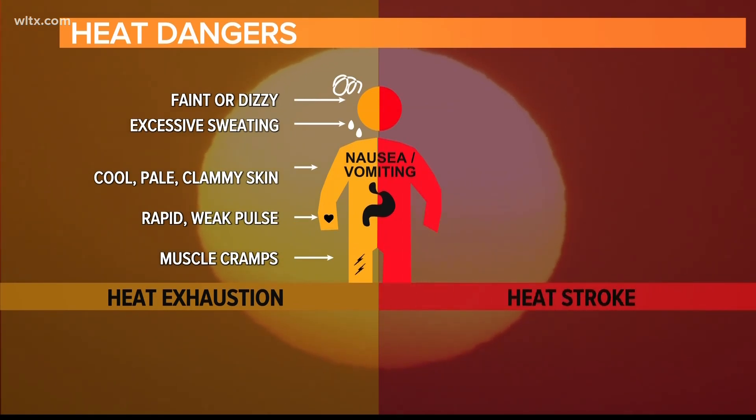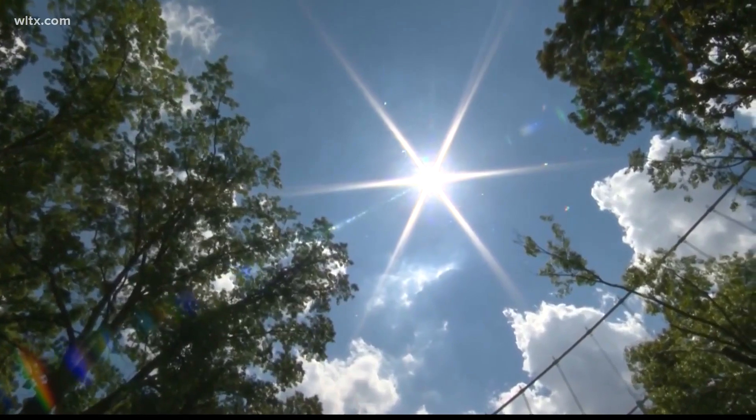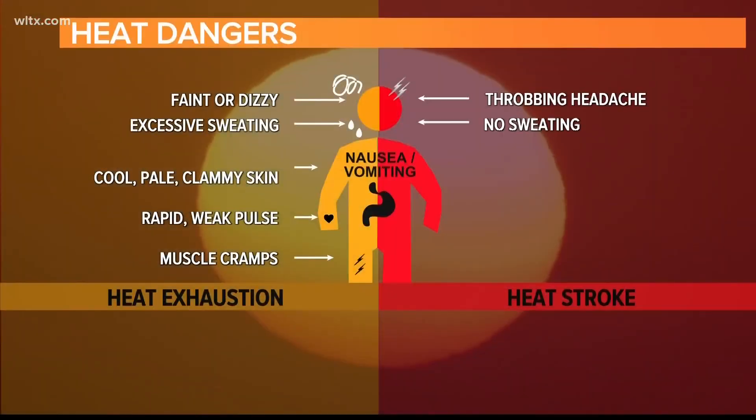Heat stroke, on the other hand, is a more severe condition that can be life-threatening. It can occur when the body's temperature regulation system fails and the body temperature rises rapidly.